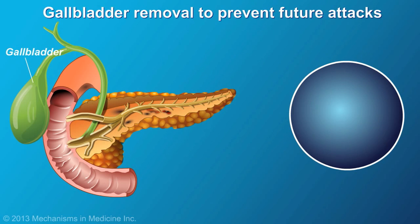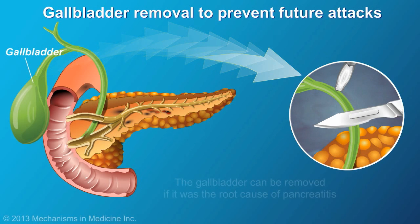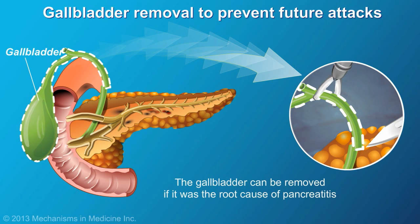If gallbladder disease was the root cause of the pancreatitis, then the gallbladder may also be removed to prevent future attacks.